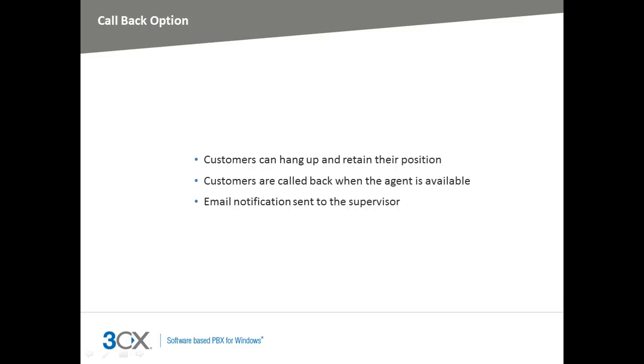I want to introduce the callback feature. This feature allows the caller to hang up whilst retaining their position in the queue. From my own experience, if I am 10th in a queue, I would definitely prefer it if the customer care agent called me back. The callback feature does exactly that — it keeps the caller's position in the queue and calls them back when the next available agent is free. The callback option can be selected by the caller or suggested after a configurable number of seconds. You can also set up the 3CX Call Center module to send an email to the supervisor when a callback has been requested. This gives your customer the freedom to get on with other things rather than waiting on the phone for the next available agent.